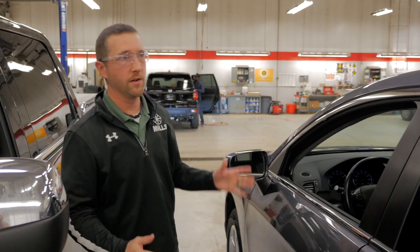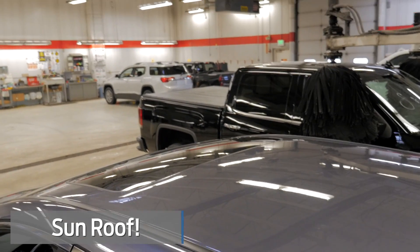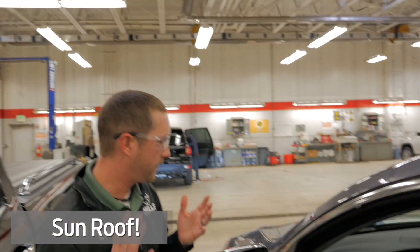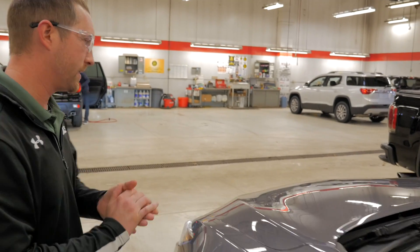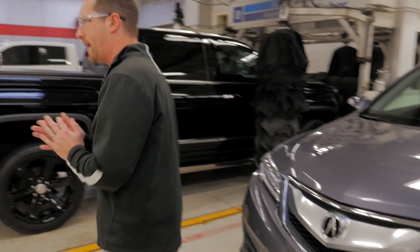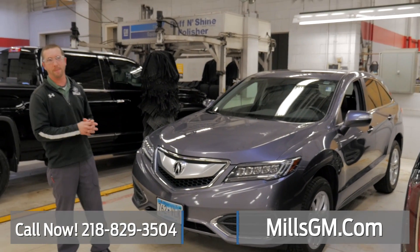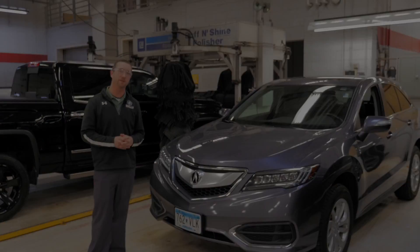Acura RDX — if you want to check this thing out, by the way, check out the sunroof right on top as well. Give us a call here — don't wait till this gets out on the lot. 218-829-3504, or you can visit us at millsgm.com. Thanks for watching.